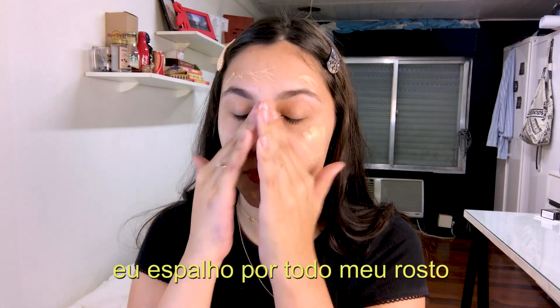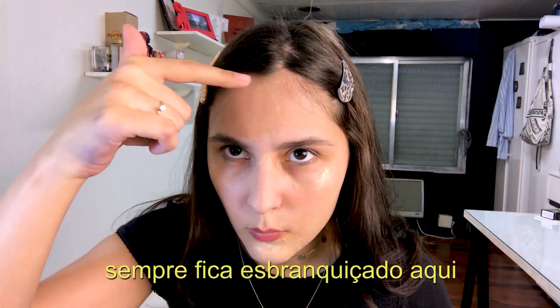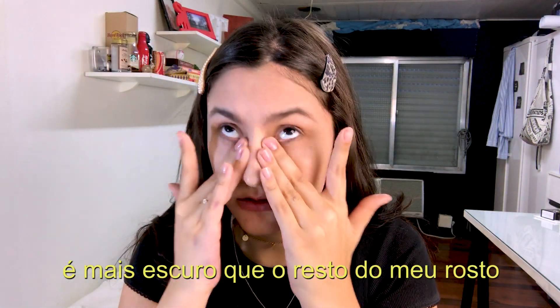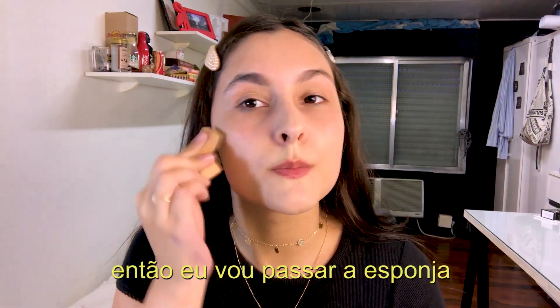I spread it all over my face. It always looks white here because I get tan easily and the sun always hits me there, so it's darker than the rest of my face. I'll go over that area with the sponge.